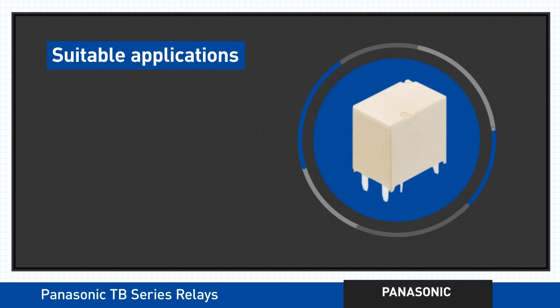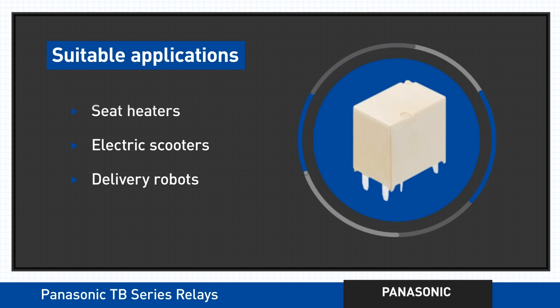All of these attributes make both sets of Panasonic TB Series Relays ideal for use in seat heaters, electric scooters, delivery robots, and DC power controls.